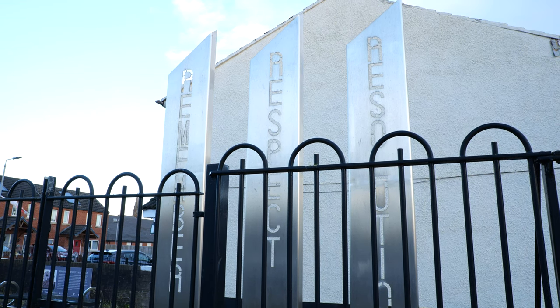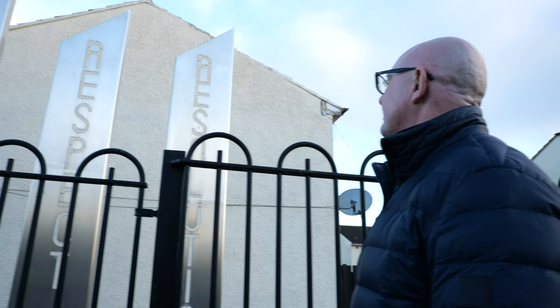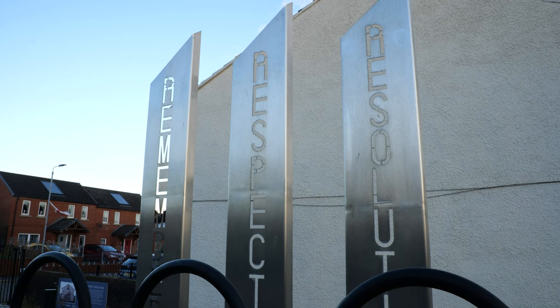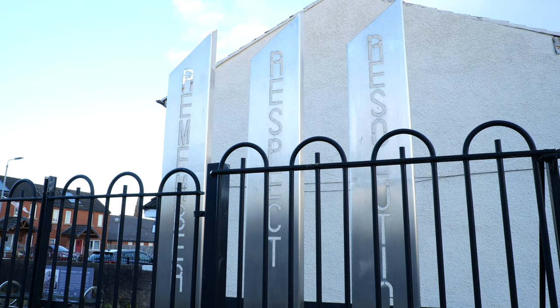Here in the Lower Shankill Estate you can see behind me these three towers of Remember, Respect, and Resolution. There would have been a mural here of Oliver Cromwell depicting Protestants being massacred from 1641, but as an act of goodwill they removed it and put these three towers in its place. They state that it's okay to remember the past — the past cannot be changed but we can learn from it. If we're to have lasting peace we need to respect each other's traditions, religions, and cultures, and resolve disagreements peacefully and democratically.